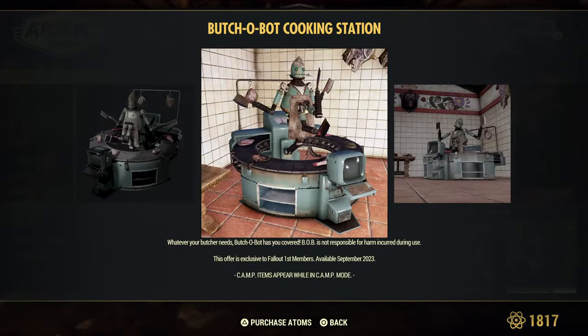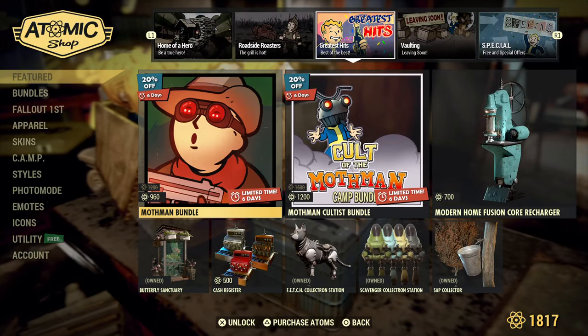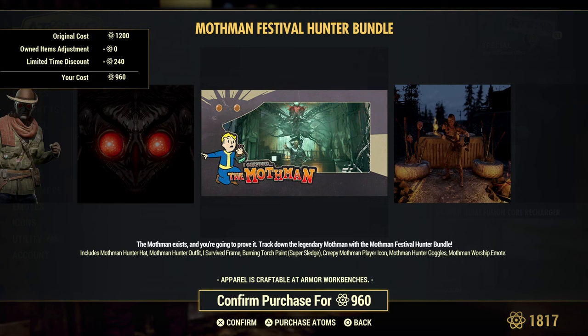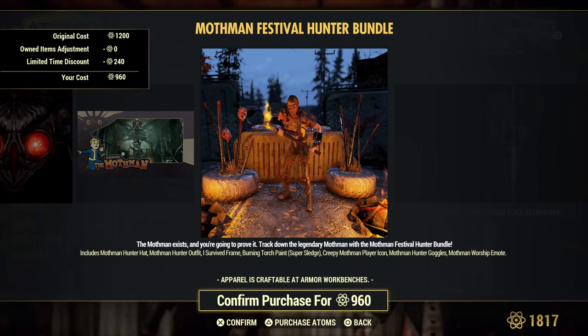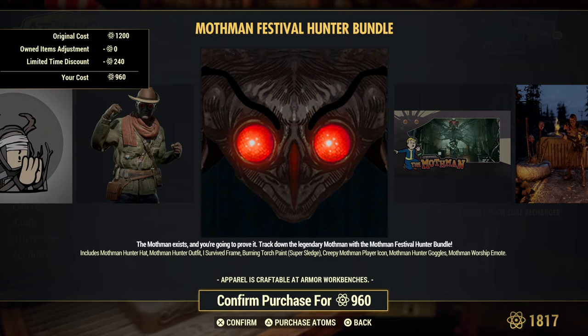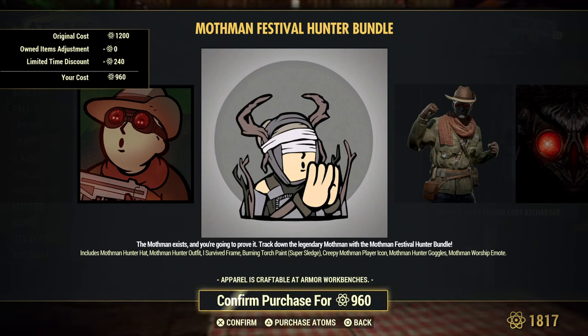Here is the Fallout First freebie. We have done a tour and location of it if you want to check it out. These are weekly bundles on sale - Mothman bundle. It comes with the hat, the outfit, an 'I survived' frame, a sledgehammer paint that looks like you're carrying around a torch - good when you're invading the castle and there's a monster you want to scare away. There's also a creepy Mothman player icon with the red goggles, and an emote - I think it makes you kneel down and do a little worship the Mothman. It is animated.